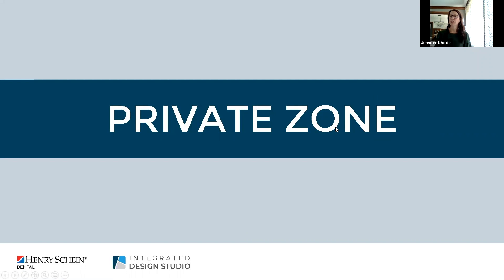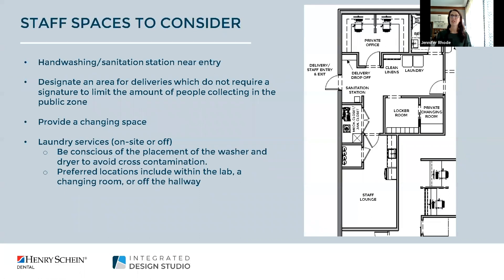The private zone accommodates all staff spaces including additional amenities. Although this area is often tucked out of sight of patients, it's important not to overlook the space. Creating functional spaces within this private zone not only supports infection control but also provides amenities that support the staff team and build their confidence. You want to make sure staff are coming into a space every day where they feel welcome.